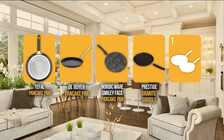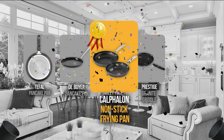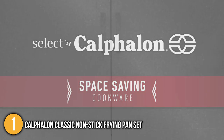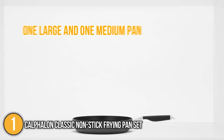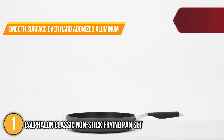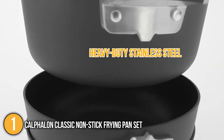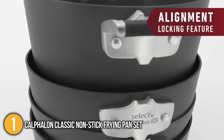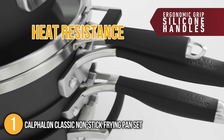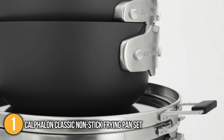And finally, we come to the number one pancake pan on our list: the Calphalon Classic Non-Stick Frying Pan Set. While this is actually a set of frying pans, it is fully capable of making perfectly cooked pancakes. The set includes one large and one medium pan. Both pans have a smooth surface over hard anodized aluminum, with handles made of heavy-duty stainless steel. Its aluminum construction makes the pans versatile and durable while allowing fast and even heating. The long handles provide heat resistance and stay cool while cooking, and our team found them comfortable to grip.